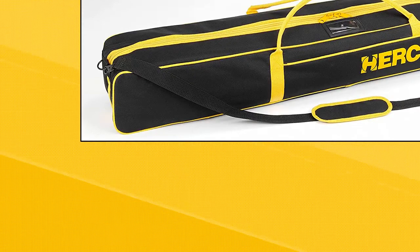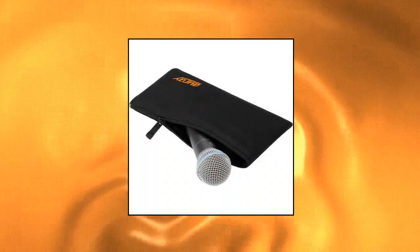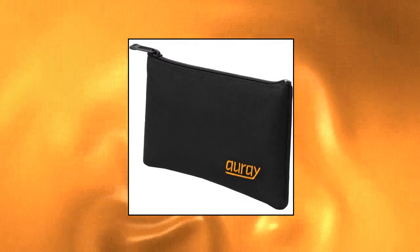Hercules Microphone Stand Bag — carrying handles and shoulder strap with contoured shoulder pad for comfortable carrying. Expandable design that, before expanding, fits 2 Hercules Microphone Stands or 1 Hercules SS-400B Speaker Stand. The Hercules MSB-001 Microphone Stand Bag shares these same features: carrying handles, shoulder strap, contoured shoulder pad, and expandable design.